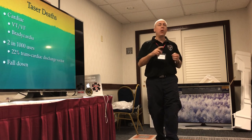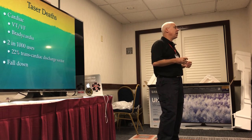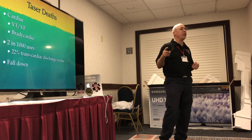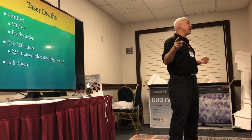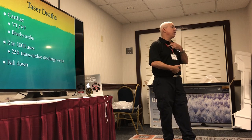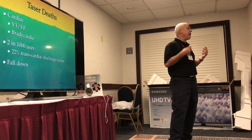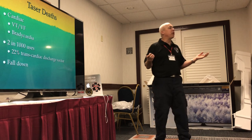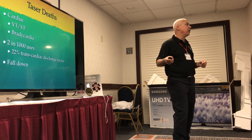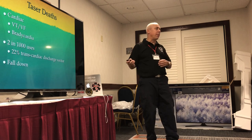Who dies from being tased? People who go into VTach/VFib. Some also go into bradycardia and can die. A study showed two deaths in 1,000 Taser deployments, and 22% of those 1,000 had darts around the heart delivering electricity. But why did only two die when 220 had a cardiac vector? Probably because the Taser was not causing the death — they were unlucky for other reasons. Guys who fall down — like the person who fell off the awning — that's a Taser death, but from inappropriate use, not appropriate use.